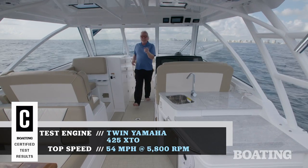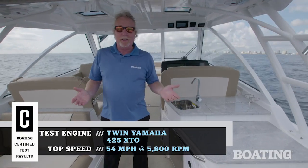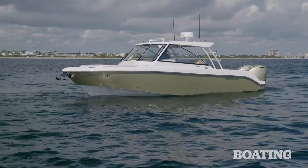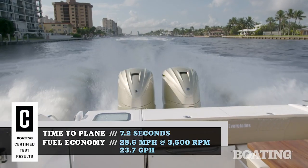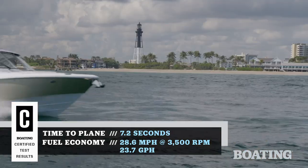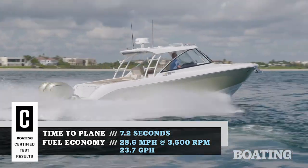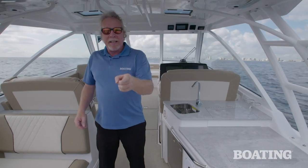A dual console boat like this new Everglades 340 DC is really the boat most boaters need. It offers all the attributes of a blue water boat — a deep V, soft riding hull, robust construction, self-bailing cockpit — but it offers much more amenity than your typical center console. You really can have the best of both worlds. Stick around and we'll show you how.